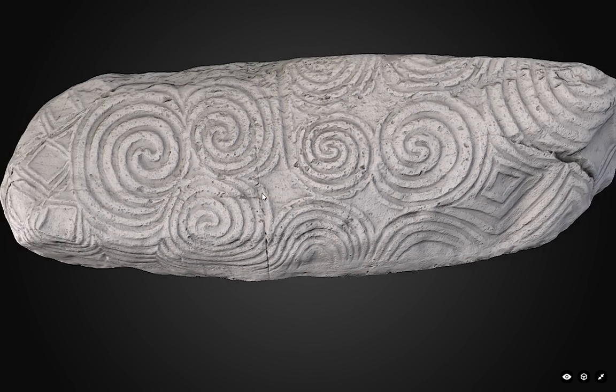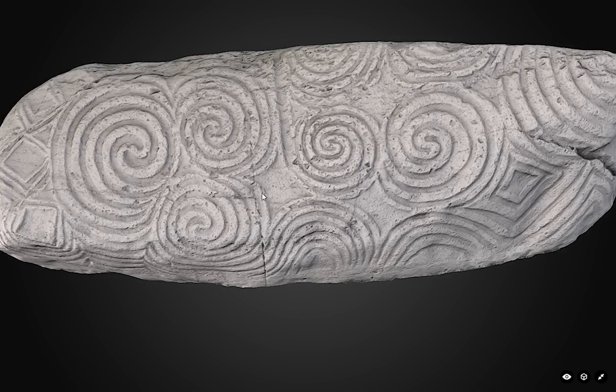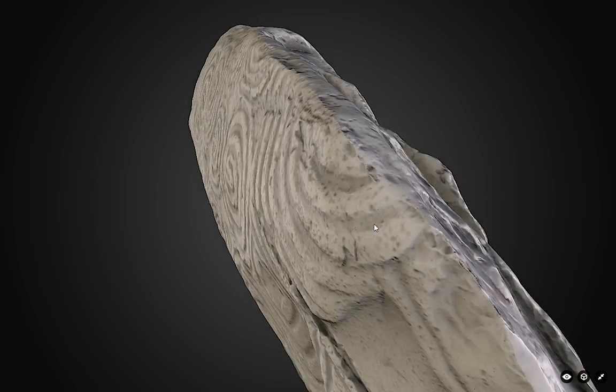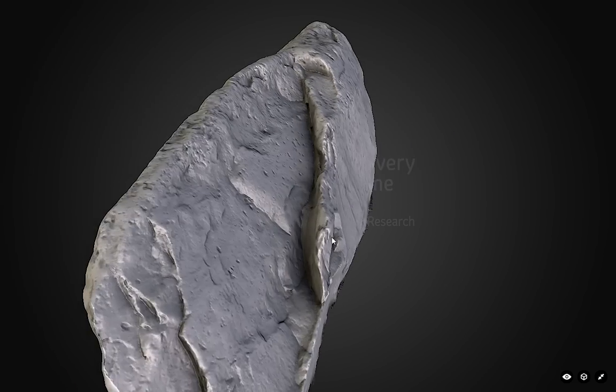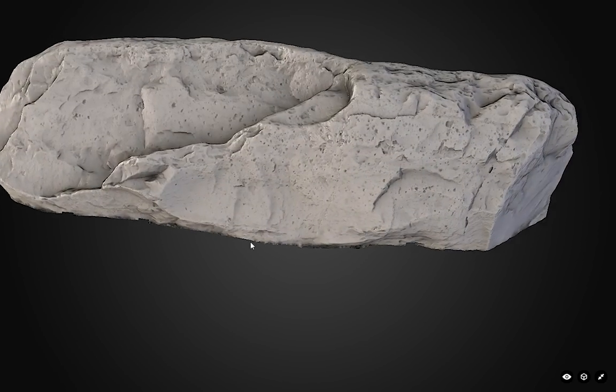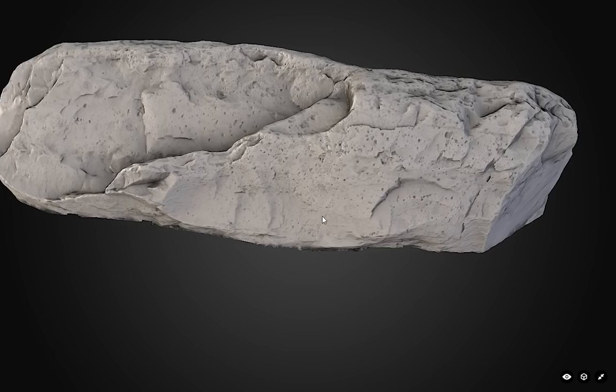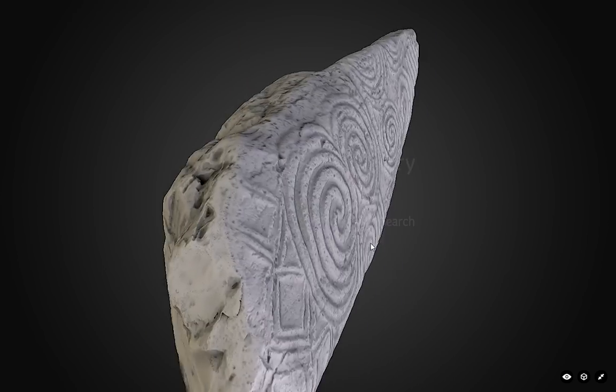You need to spend a bit of time at Newgrange in order to do that, and this stone is actually a bit fenced off so you can't really get this close to it anyway. They've scanned the front and the back of the stone in quite a lot of detail. As you're coming out of the entrance of Newgrange, this is the rear of the stone that you see.